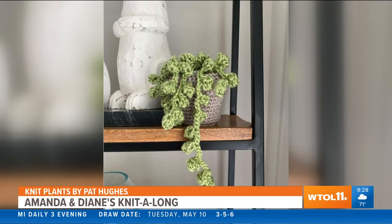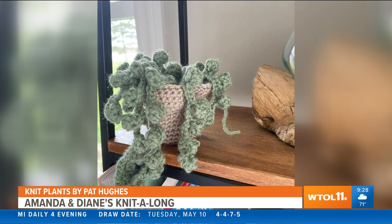Welcome back to WTOL 11 Your Day. It's Wednesday, and that means it's Amanda and Diane's knit along. Our knitting friend Pat Hughes has been busy. For those of you who can't keep houseplants alive, check this out — knitted plants! You can't kill them, they don't need any watering, and if you get tired of them, it's time to unravel and make them into something else.